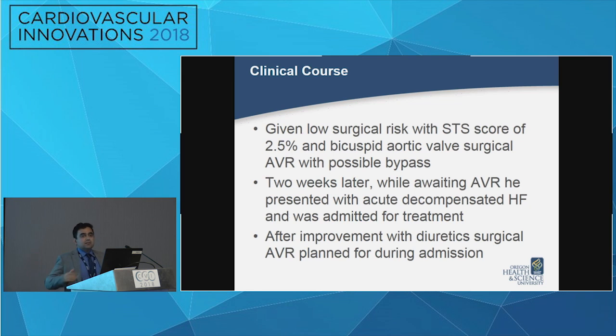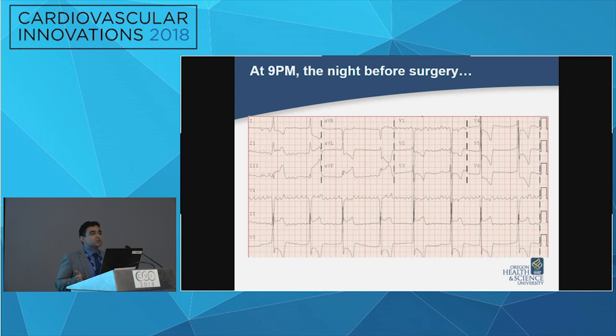While he was an outpatient awaiting the planned elective AVR, he presented to the emergency department with worsening heart failure symptoms and was admitted for treatment. After several days of diuresis he was feeling better, and the plan was to do the AVR during that admission. But then there was a turn of events — the night before his surgery, he developed sudden onset chest pain just after dinner.